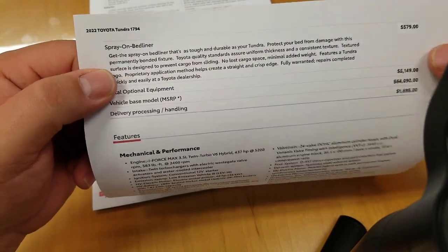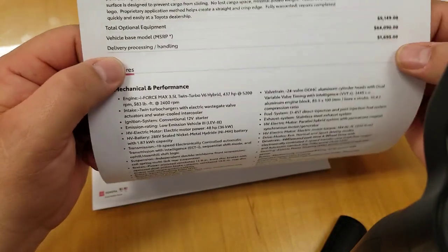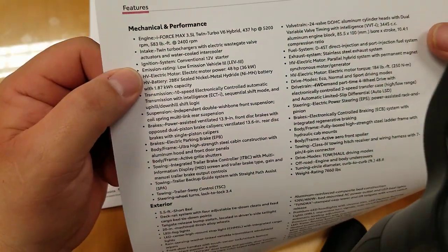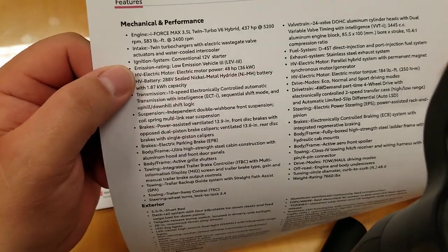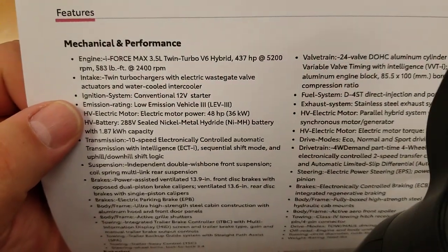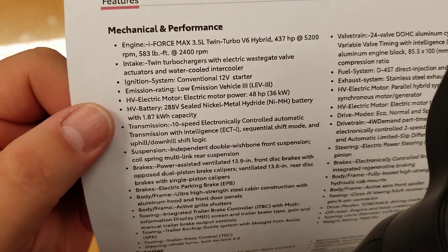There's $579 for spray-on bed liner — I did a video on that showing the difference with and without. So your iForce Max 3.5 liter twin turbo V6 hybrid delivers 437 horsepower at 5,200 RPMs and 583 foot-pounds of torque at 2,400 RPMs — insanely low RPMs to get that kind of torque.